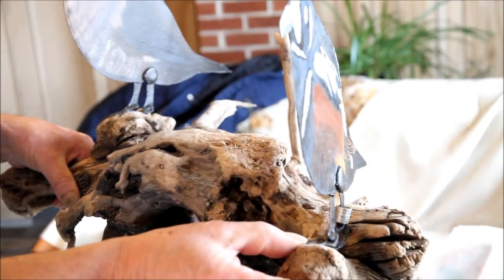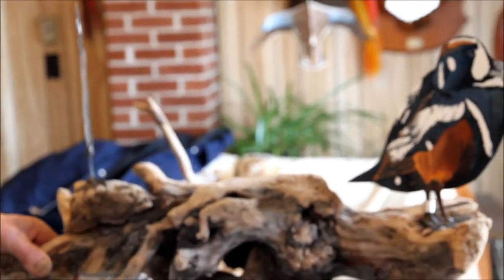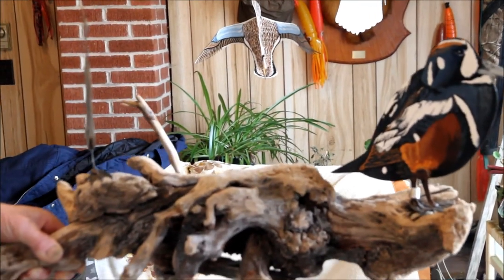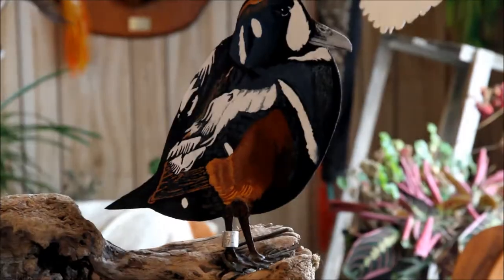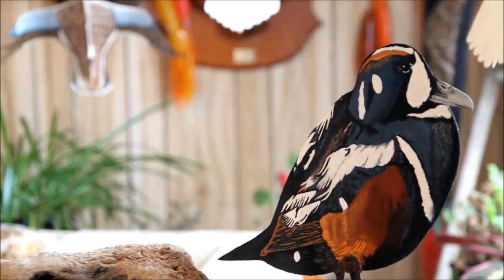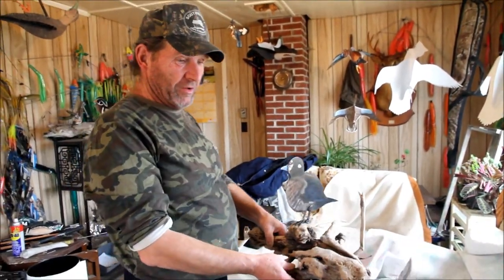They're a protected species — you're not allowed to hunt them. You'd be fined if you get caught with one. I wanted to do a pair of them. That's my wife's favorite right there — she likes those the best of the ducks I've mounted on driftwood. The pair I showed you up there with the wings on them are going to be a very pretty set of birds.